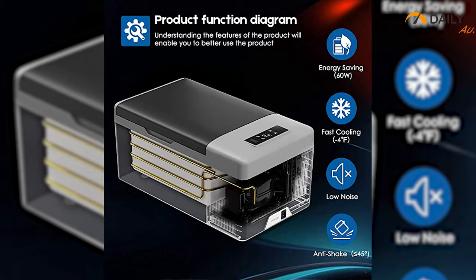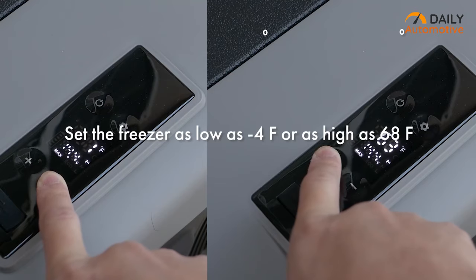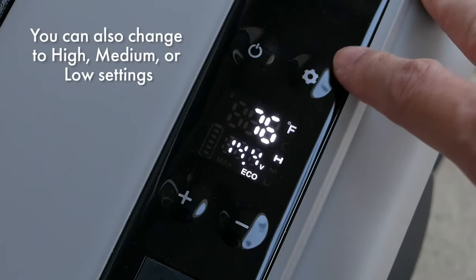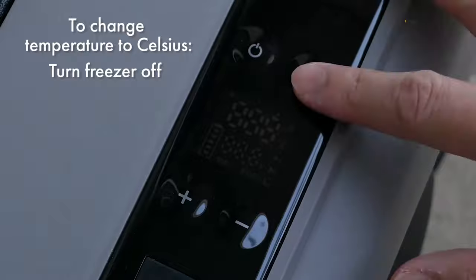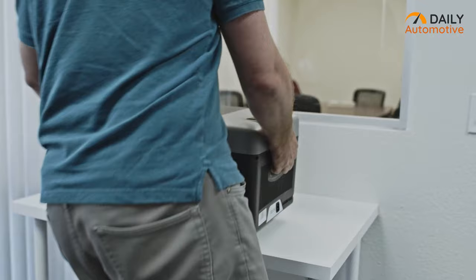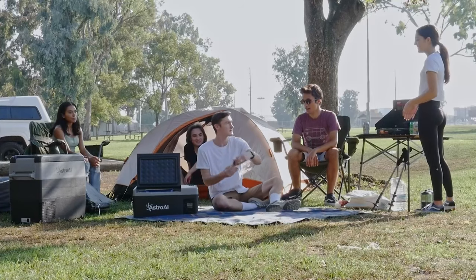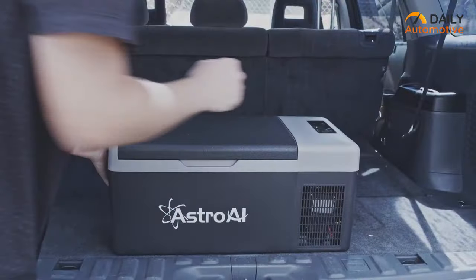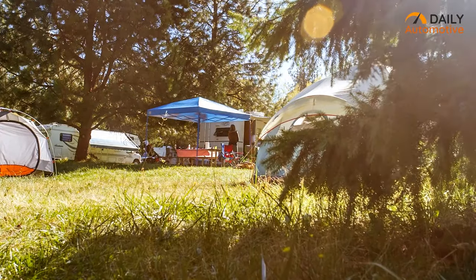Keeping your drinks, fruit, and fresh veggies will be nice and easy. Its powerful compressor gives you faster cooling as low as minus four degrees Fahrenheit. There are also three power-saving modes — low, medium, and high — to use your car's battery efficiently. The fridge comes with an LED display for quick operation, and its built-in USB port allows you to charge your devices conveniently. The 12-volt car refrigerator from Astro AI is highly recommended.